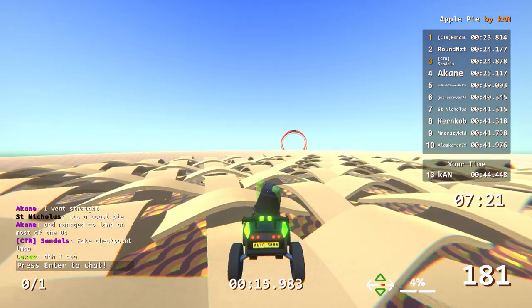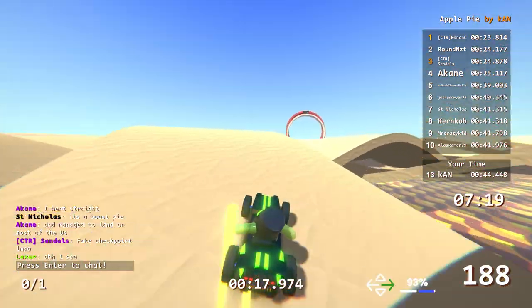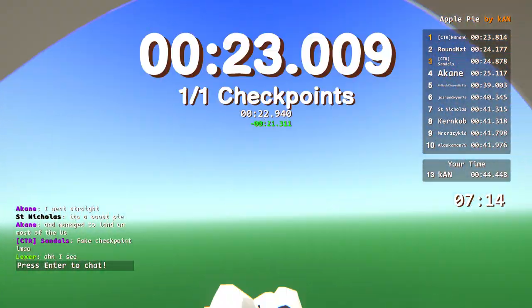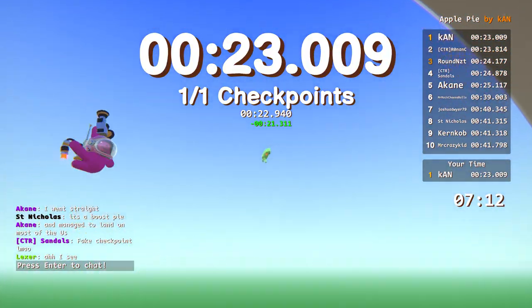All right, this is going to be it right here. Yes! I made it! Get in! Let's go! Top of the leaderboard. 23. Woo!